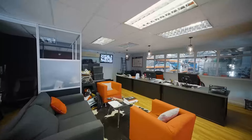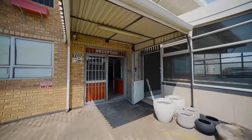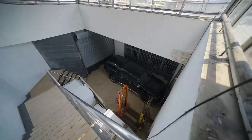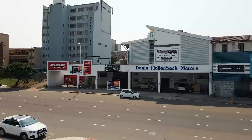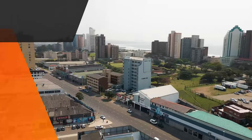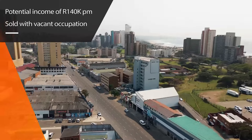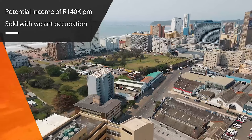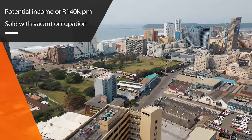The property has been fully let for a number of years, initially by FMB, but more recently by Dani Hallenbach Motors and by exhibitions, stands and events. Currently, the property has a gross annual income of R1,680,000. The property will be sold with vacant occupation.